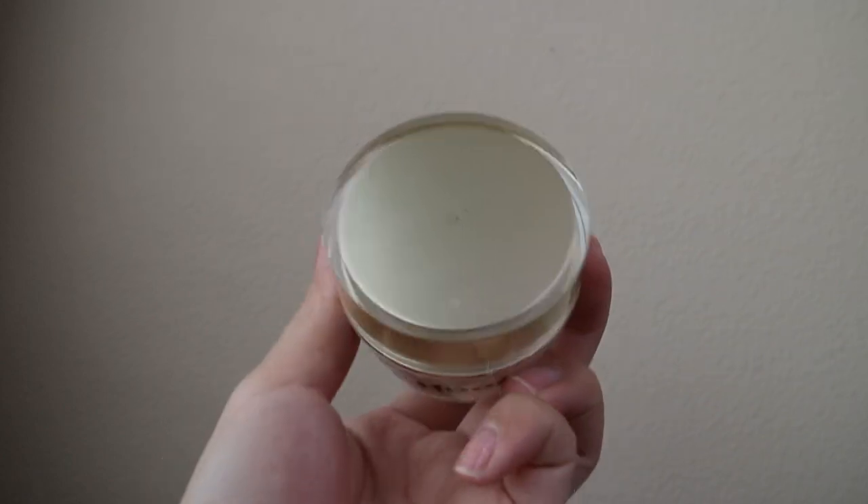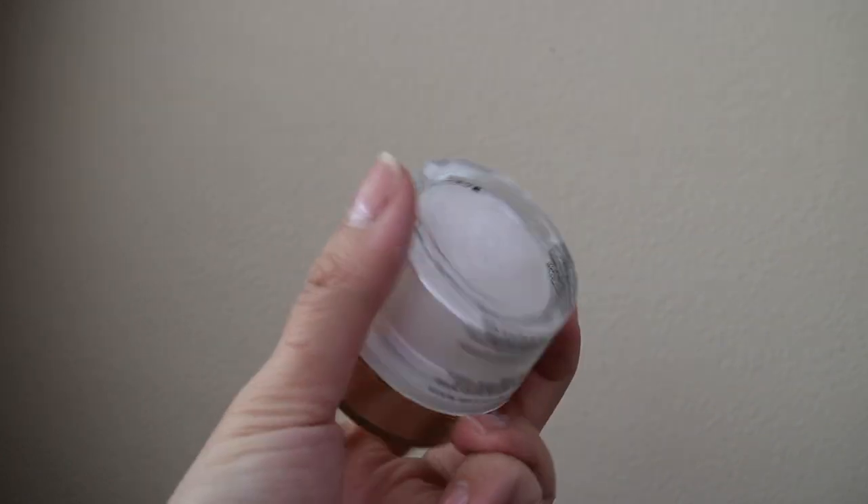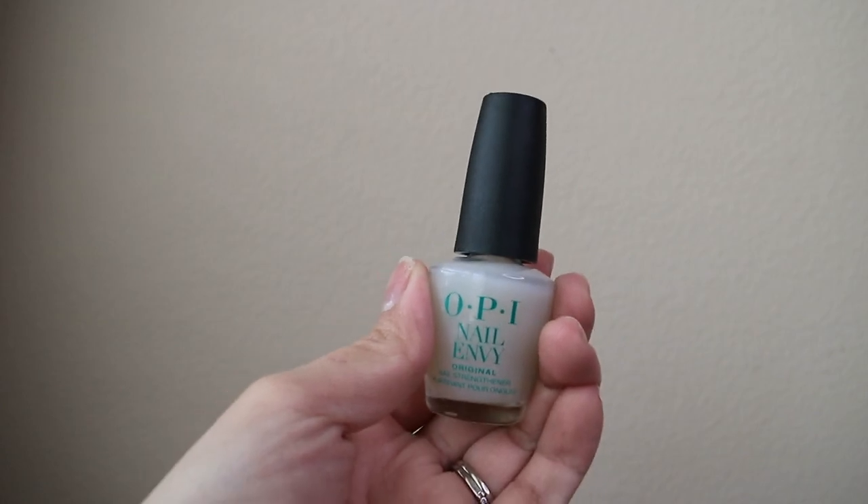Hello, welcome to my channel. My name is Kim. Today, I'm going to give you a review of the top two best-selling items on Amazon for nail strengthening and nail growth. They are the Onyx Professional Hard as a Hoof Nail Strengthening Cream and OPI Nail Envy Strengthener.